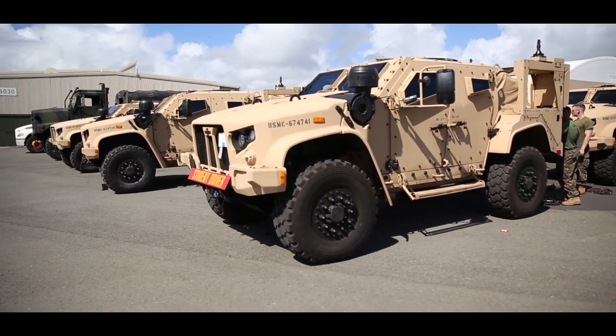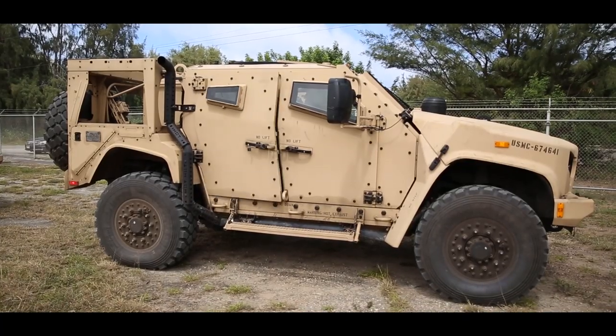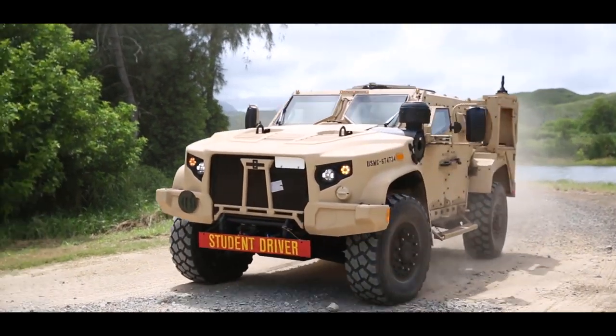The JLTV has several capabilities: off-road mobility, enhanced protection, and sheer power. It's only going to help our warfighters excel in combat.